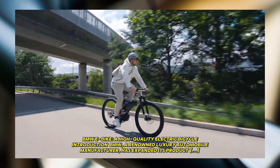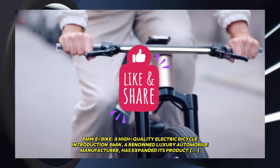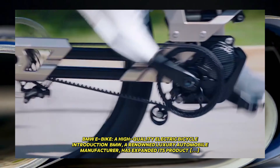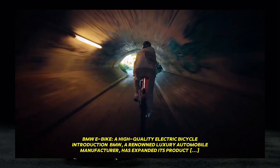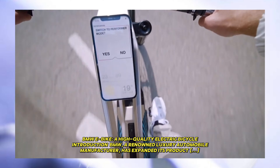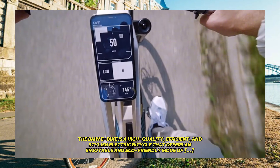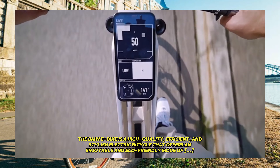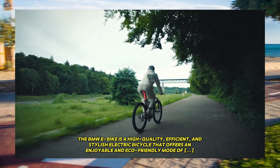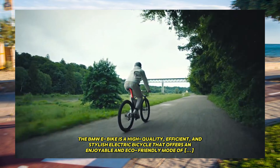BMW e-bike: a high-quality electric bicycle. BMW, a renowned luxury automobile manufacturer, has expanded its product portfolio to include electric bicycles or e-bikes. The BMW e-bike is a high-quality, efficient and stylish electric bicycle that offers an enjoyable and eco-friendly mode of transportation.